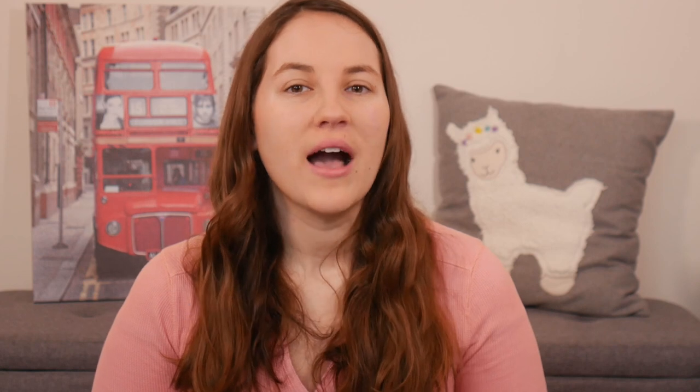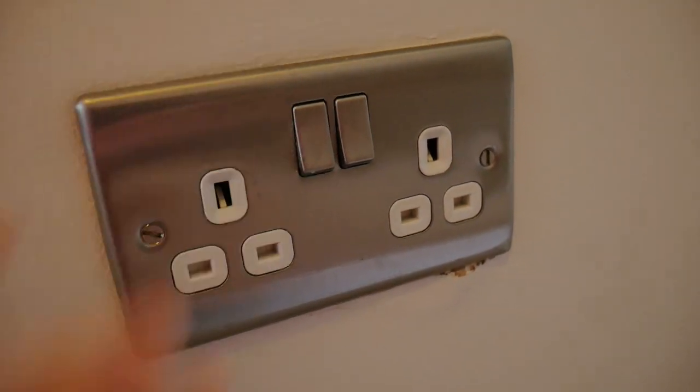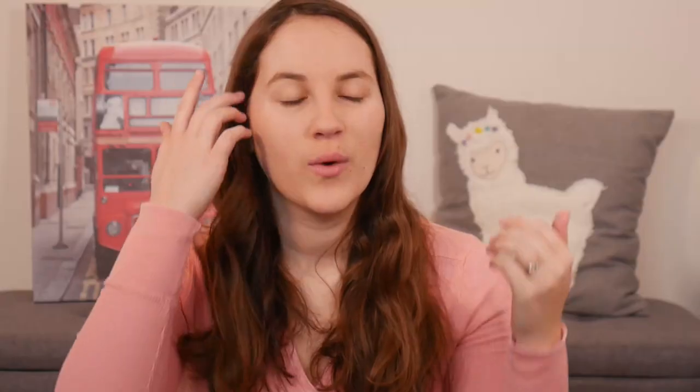Number one difference: electrical outlets. An electrical outlet in the US is just an outlet — you plug something in and the current flows. The British outlets look different than outlets from around the world, but what I really wanted to point out is that outlets here have to be turned on. Even if you plug something in, the electrical current isn't automatically flowing. I've had so many times where I plugged something in, walked away, forgot to switch on the outlet, and came back to find nothing had happened. So if you are visiting the UK, always remember: you have to turn on the outlet.